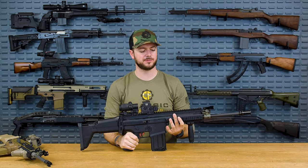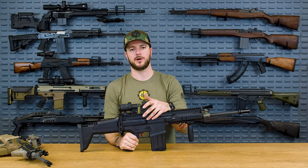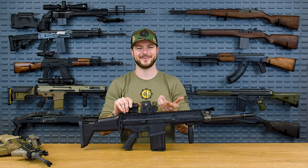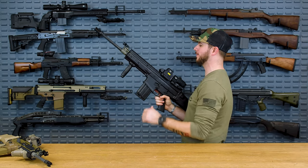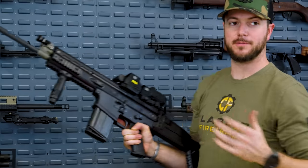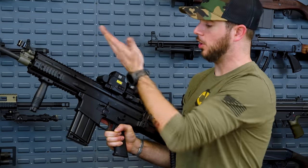You'll also notice the placement here — for me on the right side is better because if you're running an optic on your SCAR, it is a knuckle buster. I have literal scars on my knuckles. Scars give me scars — little scars on my knuckles from having it on the left-hand side and going to rack it and cutting myself on an EOTech. The model is the standard XPS, not the EXPS with the taller riser.